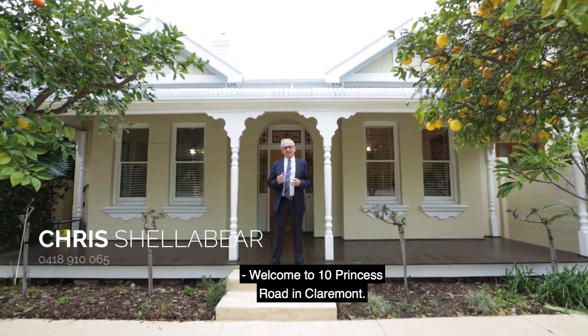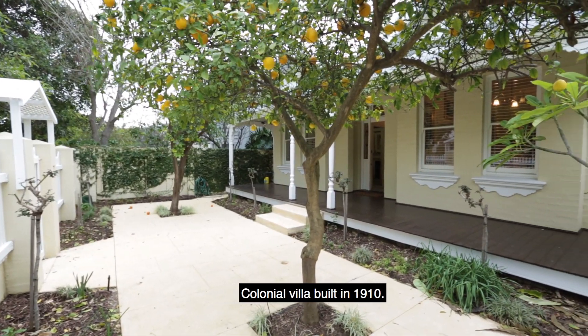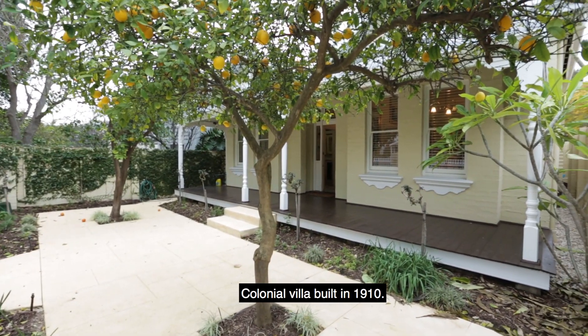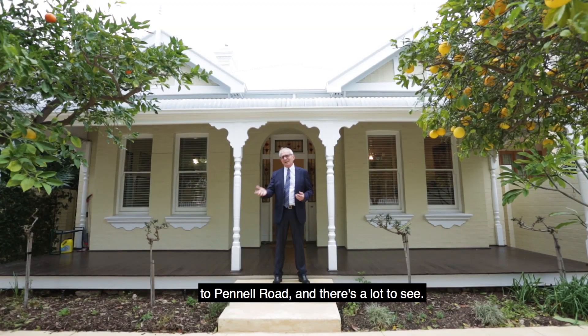Welcome to 10 Princess Road in Claremont. This is a magnificent double-fronted colonial villa built in 1910. It has a favoured second street frontage to Pinnell Road and there's a lot to see. Come on inside.